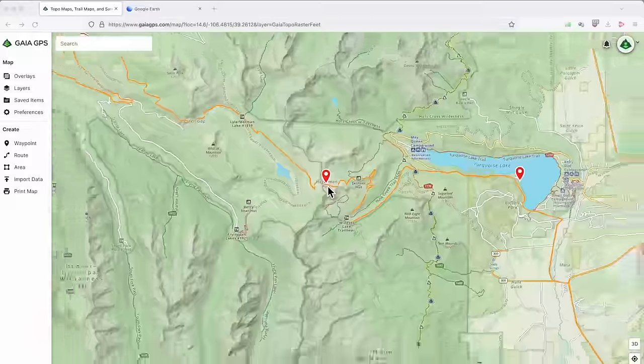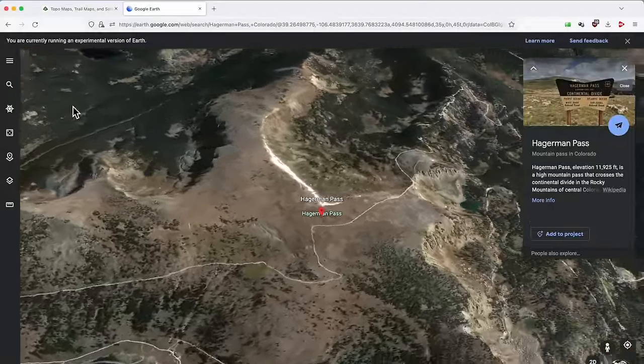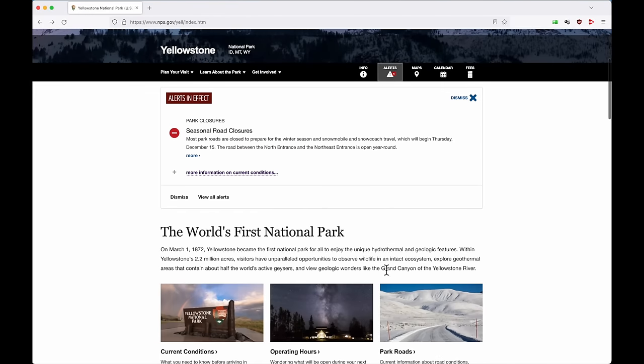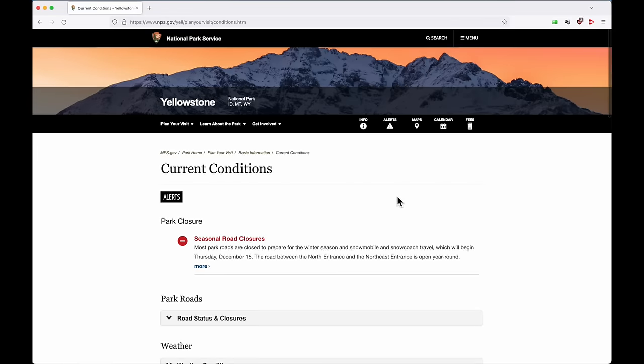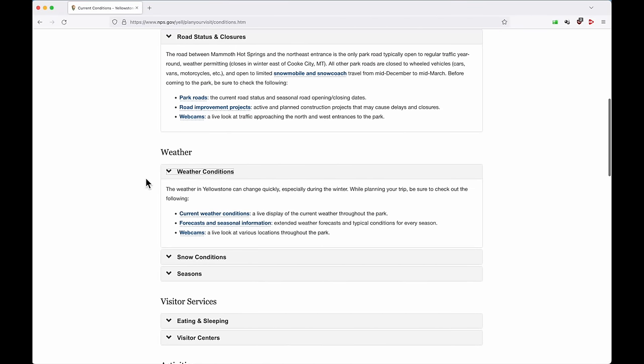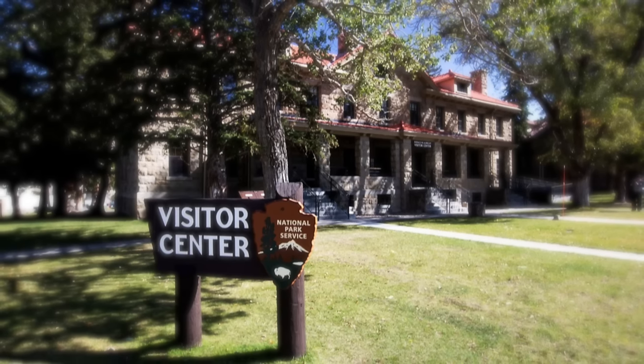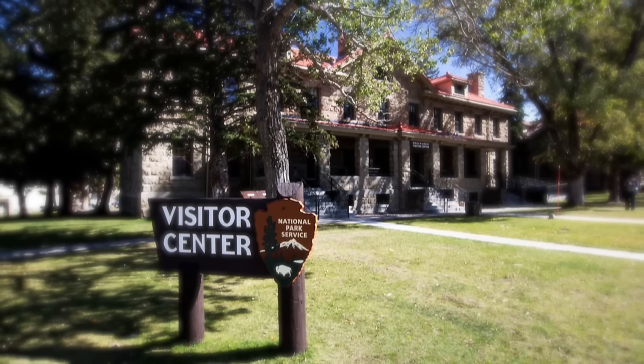My best tip for trip planning is to just have a general sense of the area you're going to. You can do that by spending some time browsing maps online or even playing with Google Earth. Don't forget to check websites for the park, national forest, or public land area you're planning to explore so you can get the latest pertinent info available. Ranger stations and visitor centers are also a great place for the most up-to-date information on trail conditions, camping information, etc.